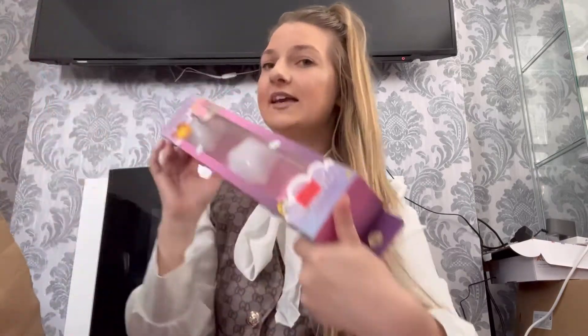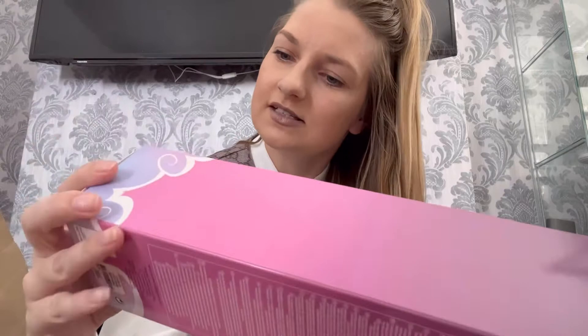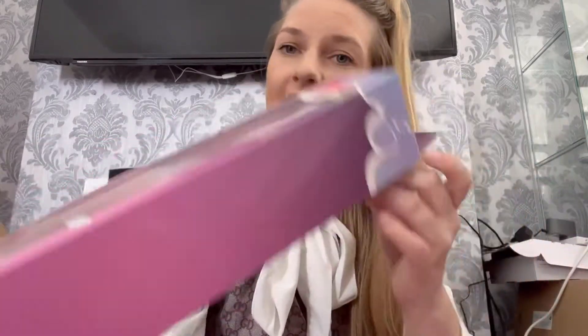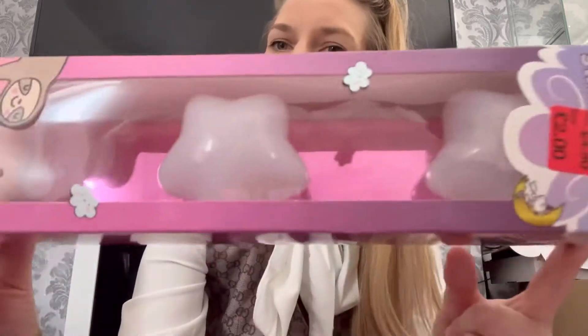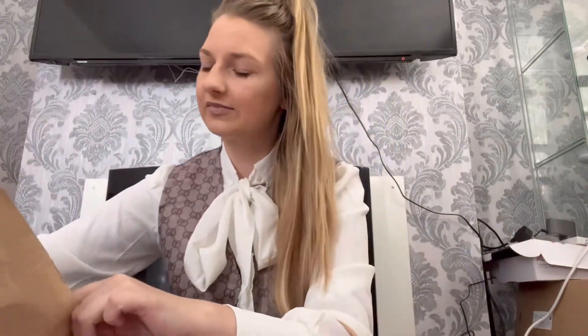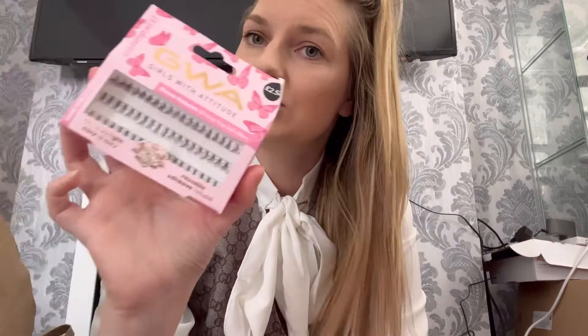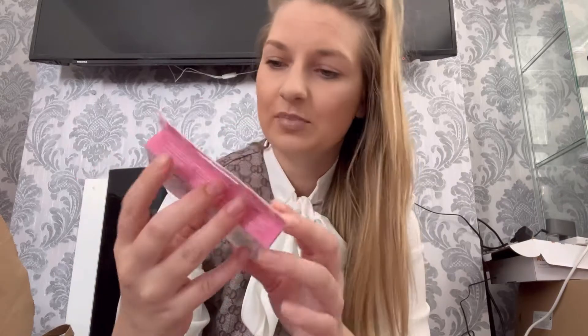I got this light to go on Riley's mirror — it literally just sticks on. It's an LED stick-on light and was only £2, reduced from £4, and it's got little stars on it, so I thought that'd be so cute for her new bedroom. I also got some individual eyelashes — these were only £2.50 and I've not tried these ones before, so that should be quite fun.